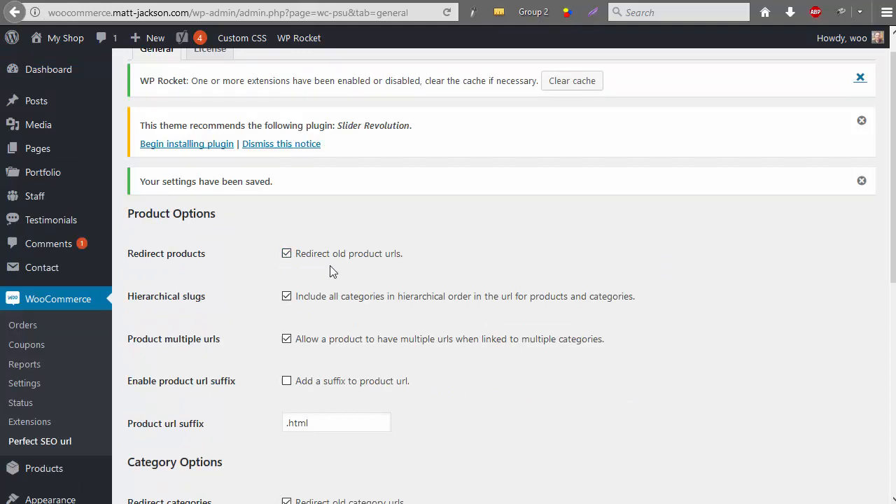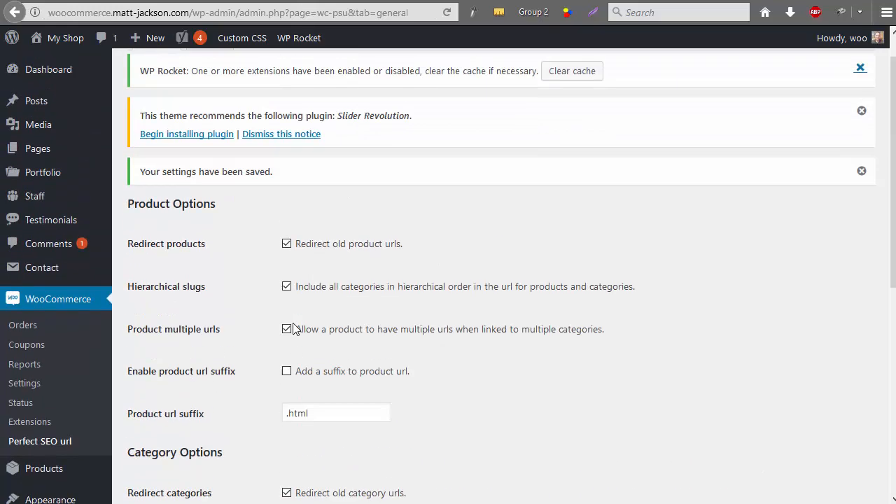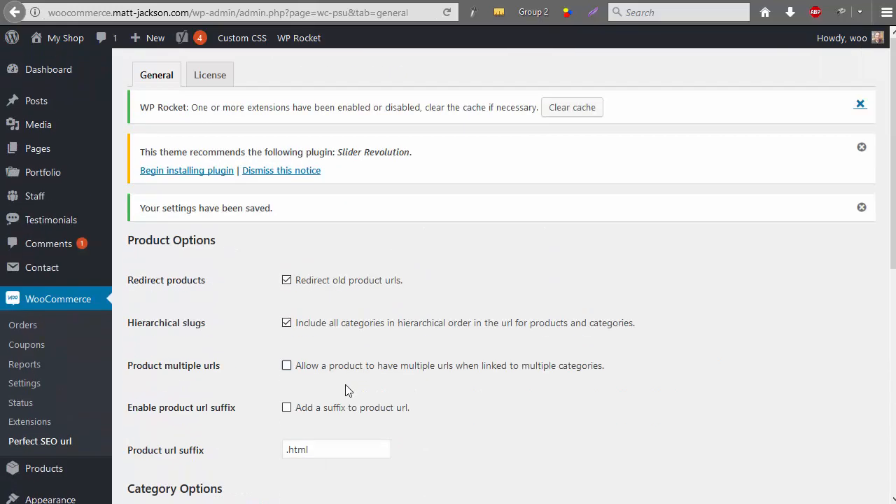To configure this for when you've got only one product mapped to a single category, you can unselect this option so they won't default to the route, and then scroll up and untick 'allow a product to have multiple URLs when linked to multiple categories' since you're not using it. Once you've done that, save it and that'll be fixed.